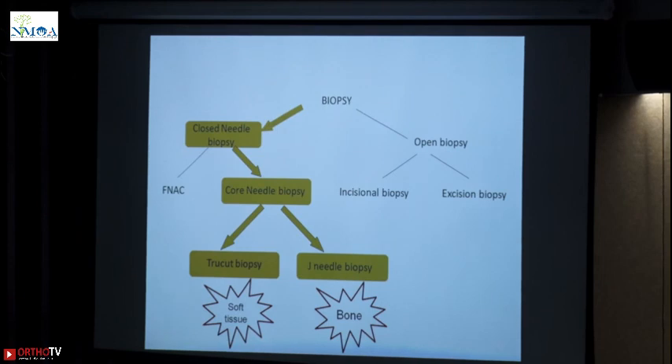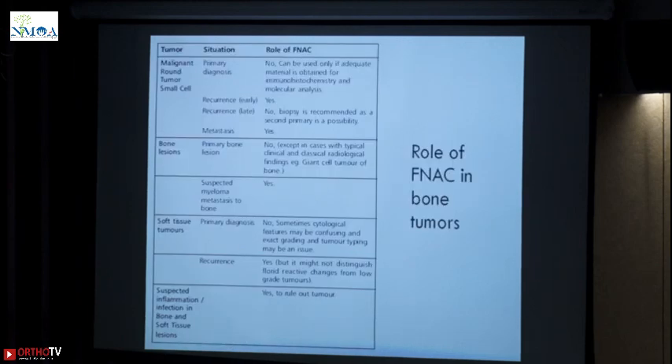Now biopsy — core needle biopsy is what we propagate. This is something which has come up over due course of time and at present we have almost 99% accuracy with a well-planned core needle biopsy. On this flowchart you see true-cut biopsy for a soft tissue lesion and a J-needle biopsy for a bony lesion. The first thing there was an FNAC — FNAC today is something which is not important in bone because the role of FNAC as per literature for primary diagnosis is no.